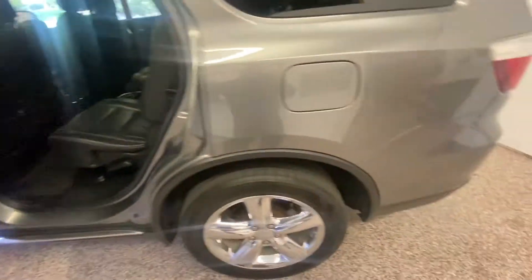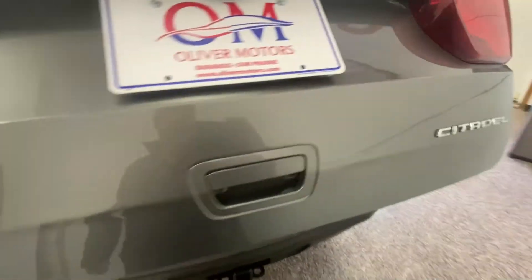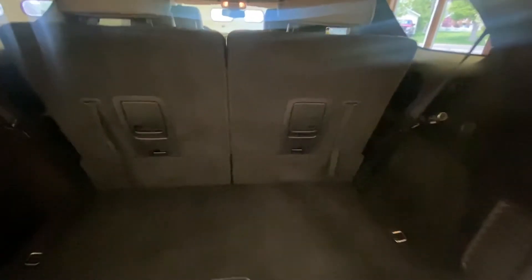As we walk around to the back, those chrome wheels give it just an extra touch. The hitch on the back, the all-wheel drive badging, and a nice large cargo area. You can just hit that lever — it drops the headrest and drops the seat right down, giving you a nice level area for storage in the back if you need it. The Alpine subwoofer is in the back, and your jack assembly is underneath there.